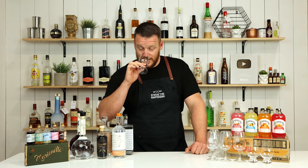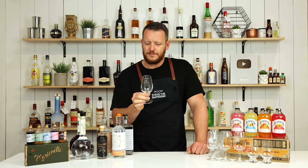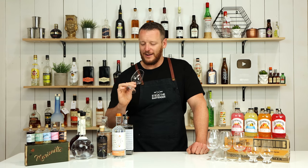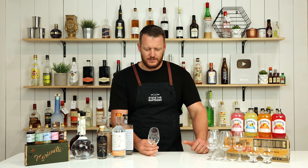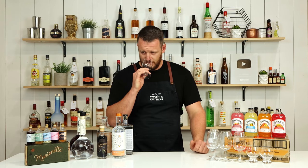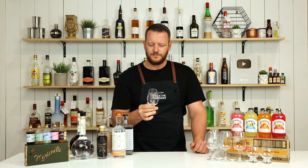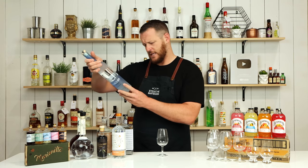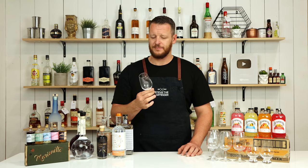Starting with their vodka — I haven't drunk a lot of vodka straight, but that tastes great. It's got a wheat and barley base, so it has this cereal note to it, and it's an incredibly smooth vodka, sitting at 40%.